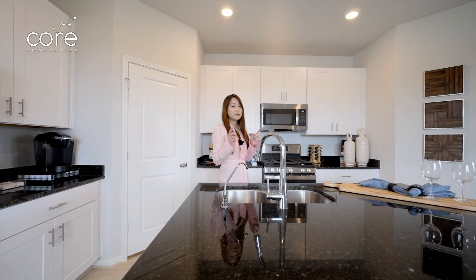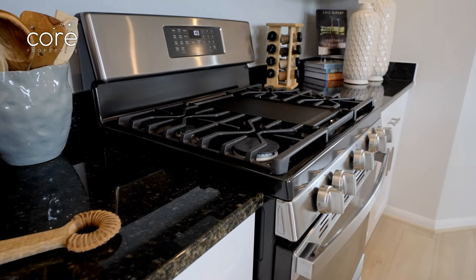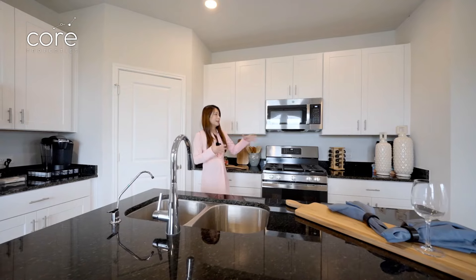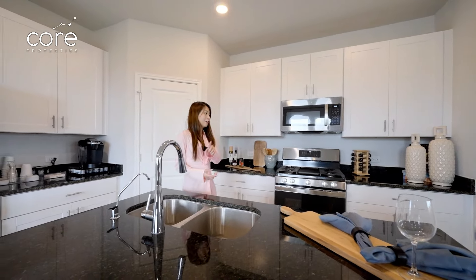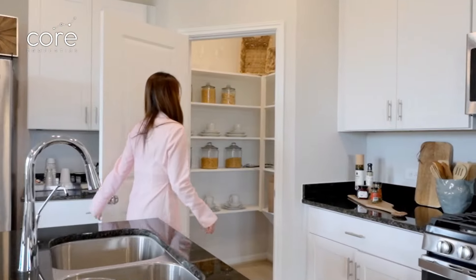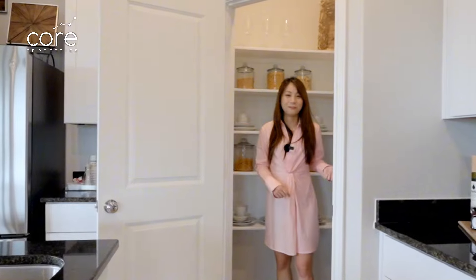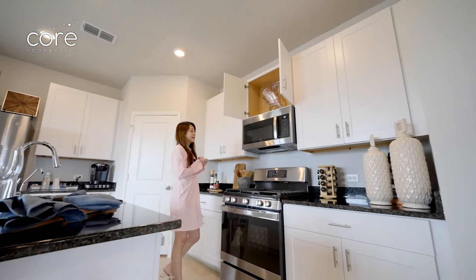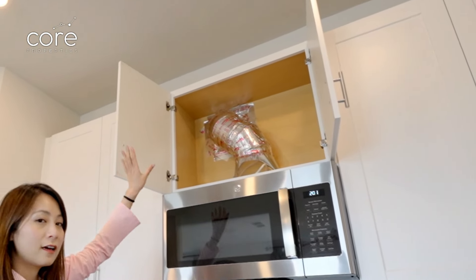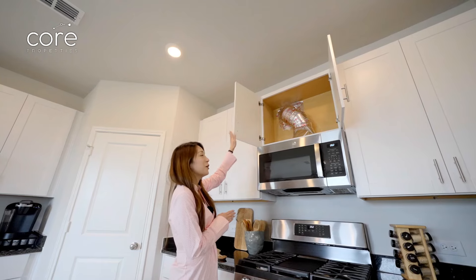Even at this price, Lynn finds that the finishes are quite good — from faucets and appliances to microwaves and ovens, they are all made of stainless steel, giving the house a solid feeling. There is also a walk-in pantry that Lynn found very spacious, with plenty of room to keep kitchen utensils. What Lynn especially likes about this kitchen is the exhaust system that vents straight to the outside. If you're buying a house and want to check for an exhaust system, remember to open the upper cabinet.